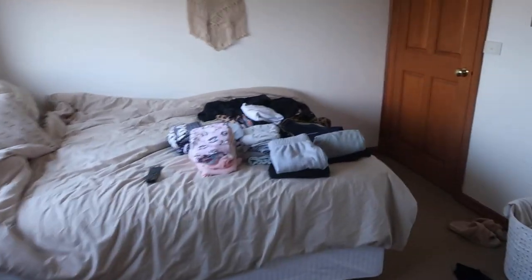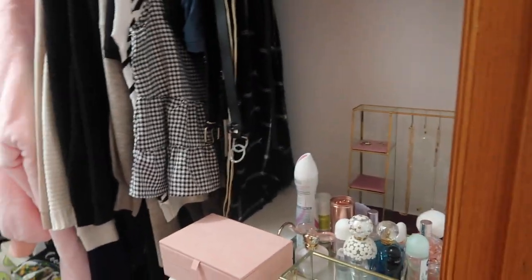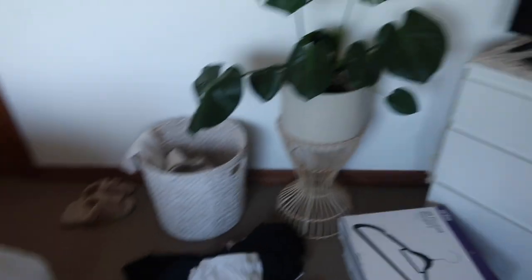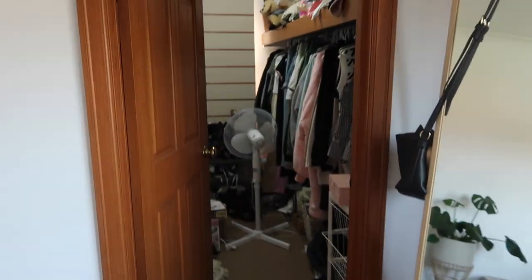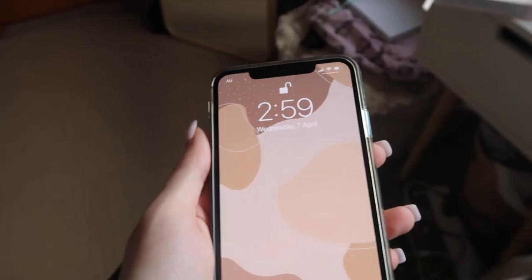I've started organizing all of this stuff that was in these white drawers. I'm not going to show you what I look like right now but that's what everything's looking like - still a mess. I'll show you the after. It is now 2:59, so three o'clock in the afternoon.